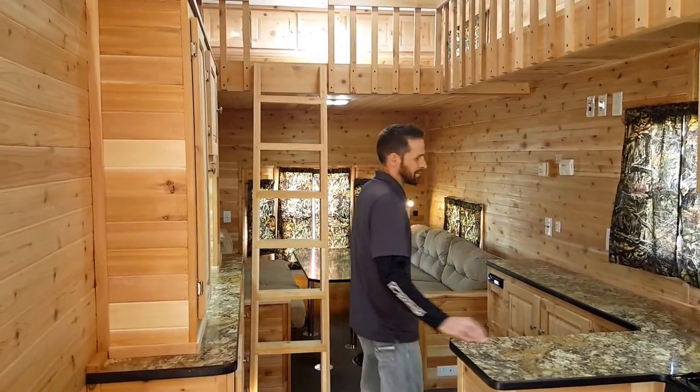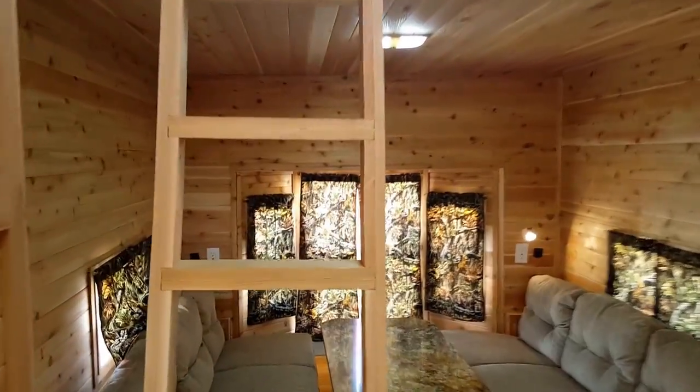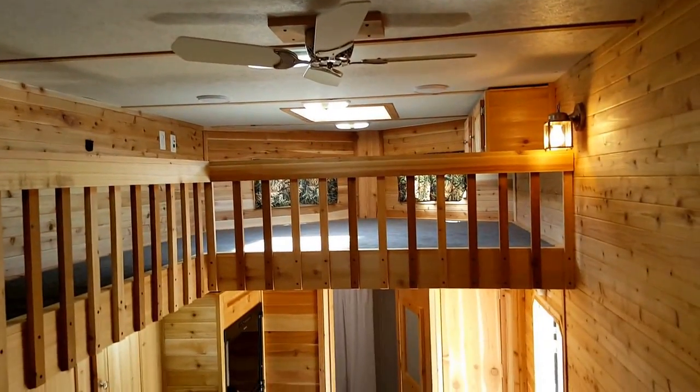I think the most impressive thing about this unit is going to be the loft above. You not only have the 24 feet of space on the lower deck, but you've got a whole other upstairs level to send the kids up to play for the day. You can go up there to sleep or just store all your stuff so you're not tripping over it all week while you're fishing.